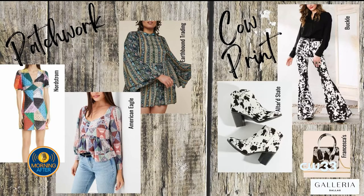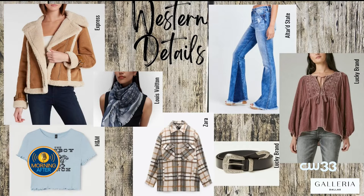More retailers are carrying western wear now, so you're not just going to one boot store. Beyond fringe and boots, shearling is a great subtle way to work this into your wardrobe. A graphic print shirt from H&M with a cowboy or horse print works well, and even designer pieces like a Louis Vuitton scarf with a denim look can fit into an overall western outfit. Don't be afraid to go bold with a flare or boot cut jean. This Lucky Brand top shows the prairie style, and a Lucky Brand belt with a silver belt buckle adds just a touch of western to an otherwise basic look.